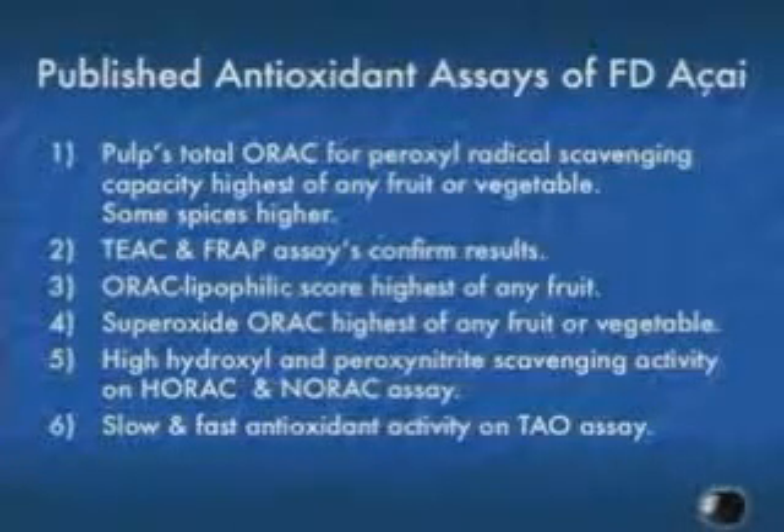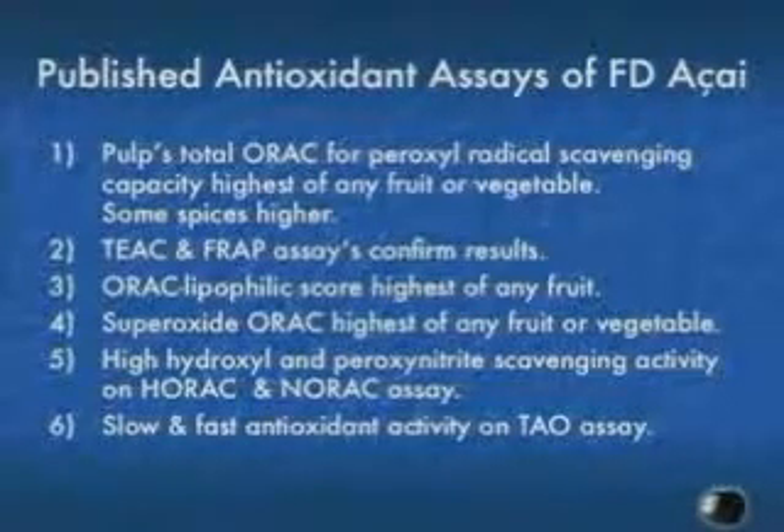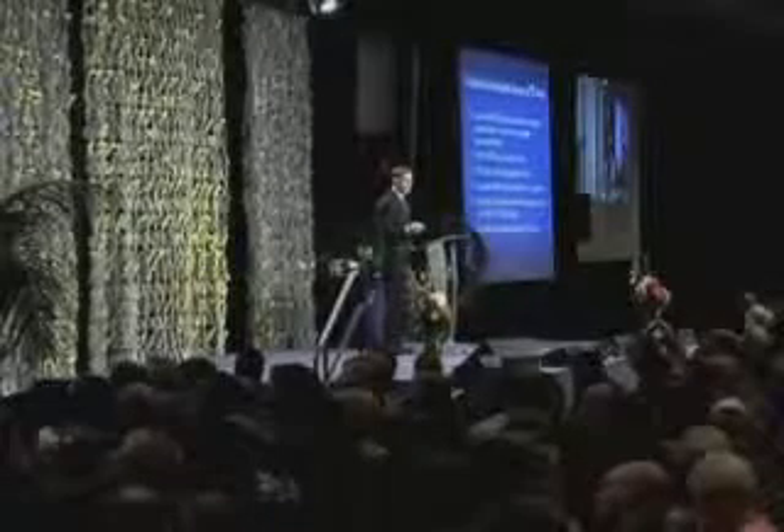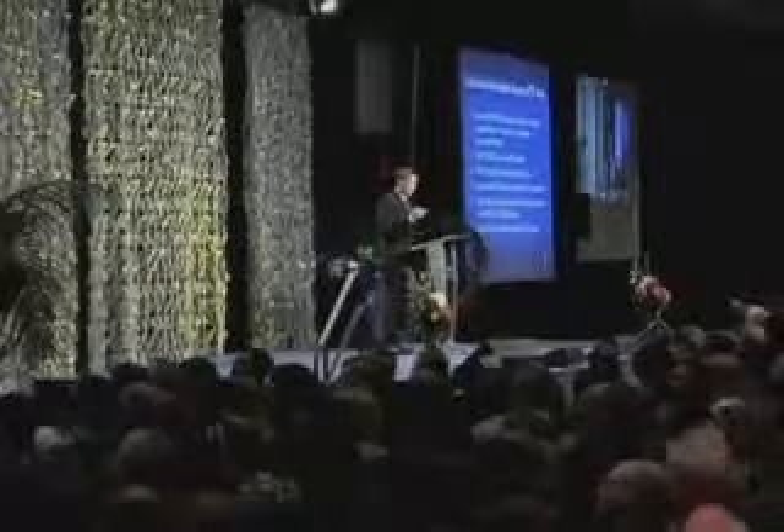So if we have a superoxide scavenging capacity that can reduce inflammation, and once you reduce inflammation, the body can start healing itself — those natural processes within our body to fix us up and keep us healthy can be actualized and realized. And lastly, at the University of California, Irvine School of Medicine, the professor of medicine there approached us.